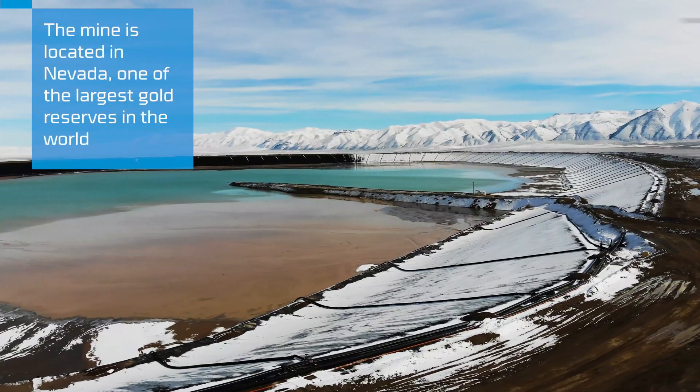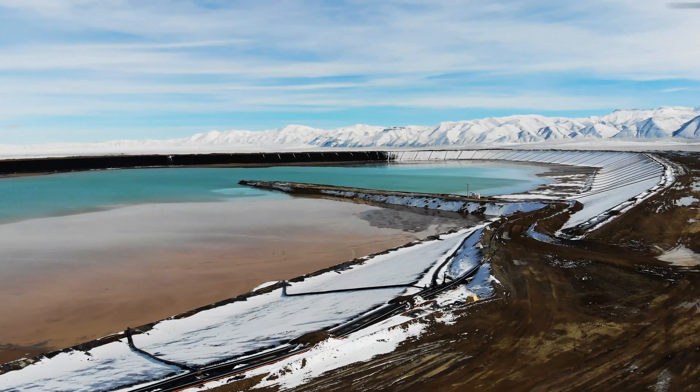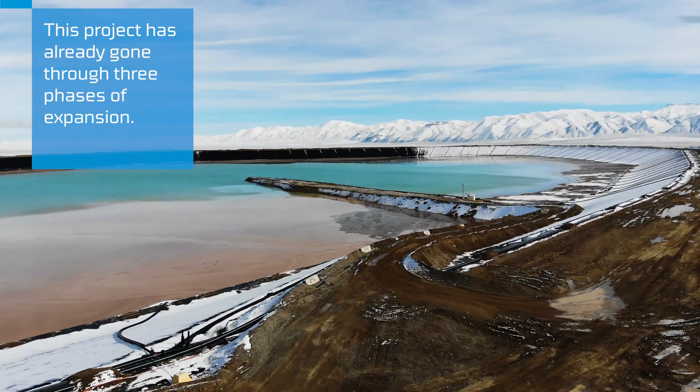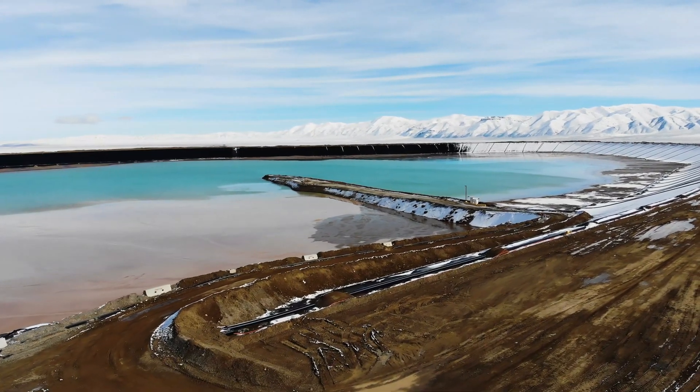Agro plays a pivotal role in the tailing storage facility. It provides an impermeable membrane to protect the environment, protect any chemicals from getting into the groundwater, as well as providing ample storage for the water to be recycled and reused back into the mill process.